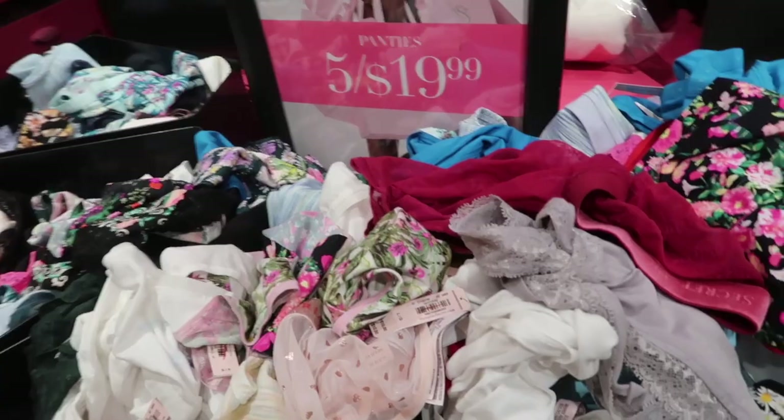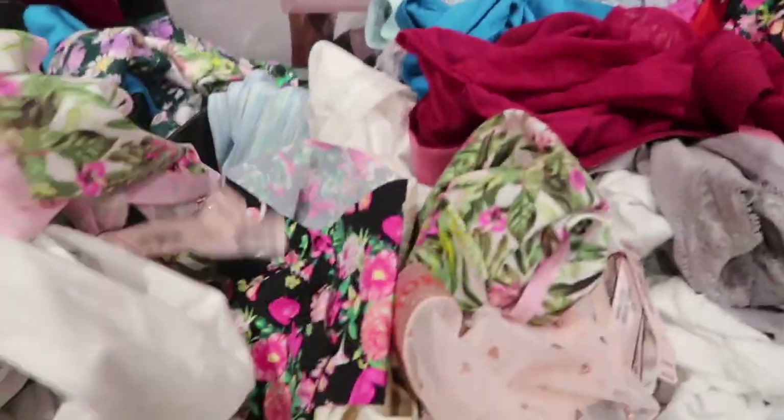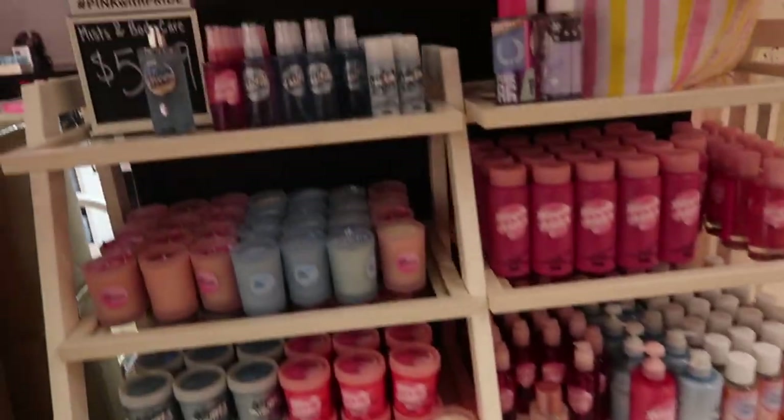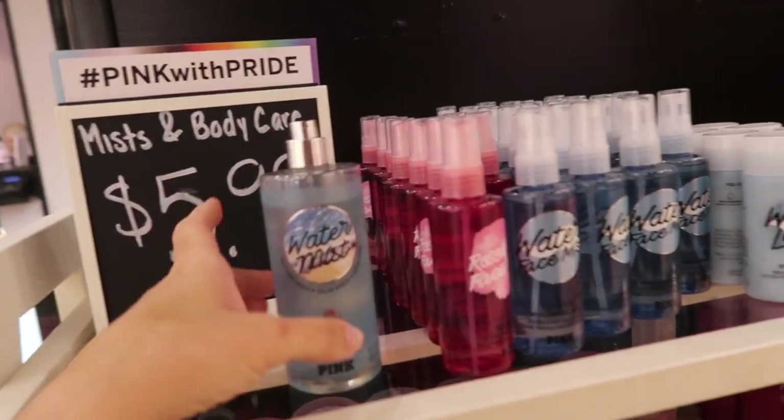Underwear is five for $20. There are lots of different styles — cotton, different thongs, cheeky — so lots of options. Body care is also on sale: the mist and body care is $5.99.